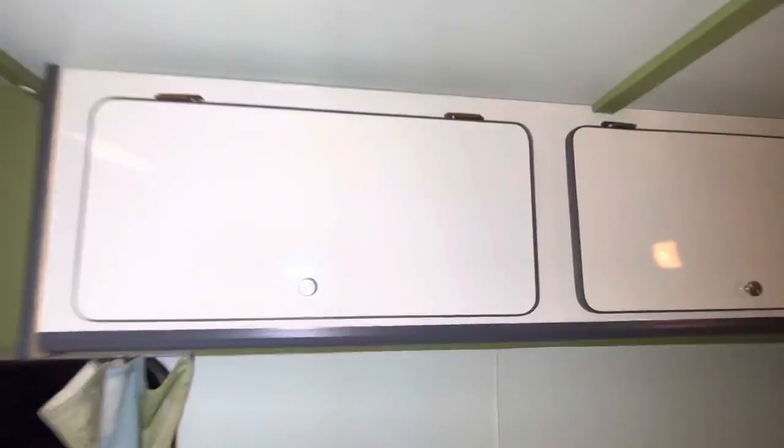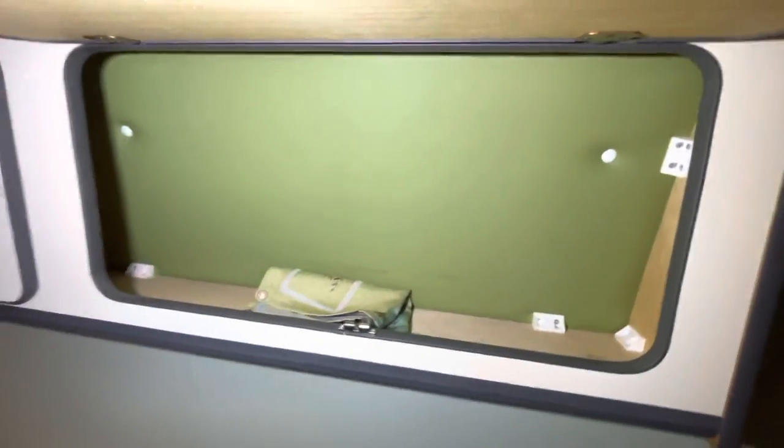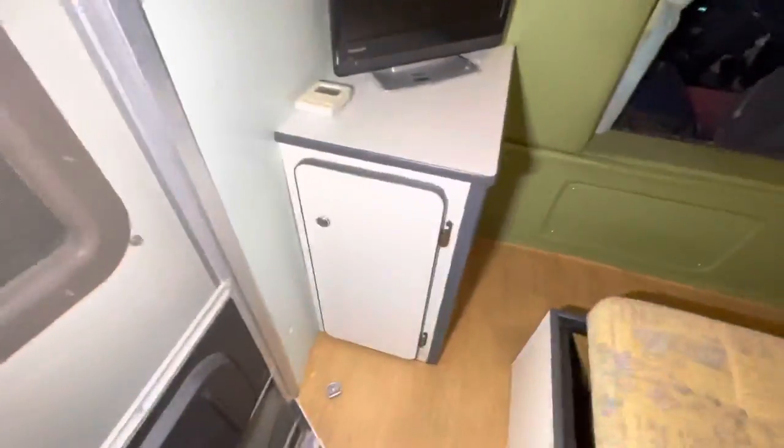You've got storage compartments here up top, and there as well. There's an extra curtain, and another compartment for storage here as well.